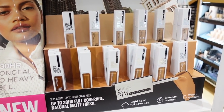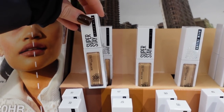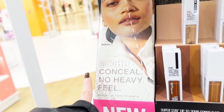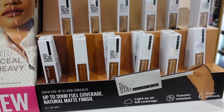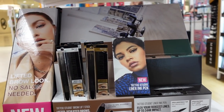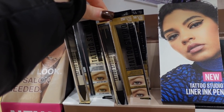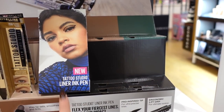I'm so excited about the Maybelline Super Stay Concealer — I've been wanting this since I heard it was coming out! They have about 10-12 shades. It says up to 30 hours wear, conceal with no heavy feel. The packaging is so luxe for a drugstore product — very impressive. They also have a new Lifted Sculpted Brow product, available in clear and blonde. And there's a brand new liner that's sold out completely.